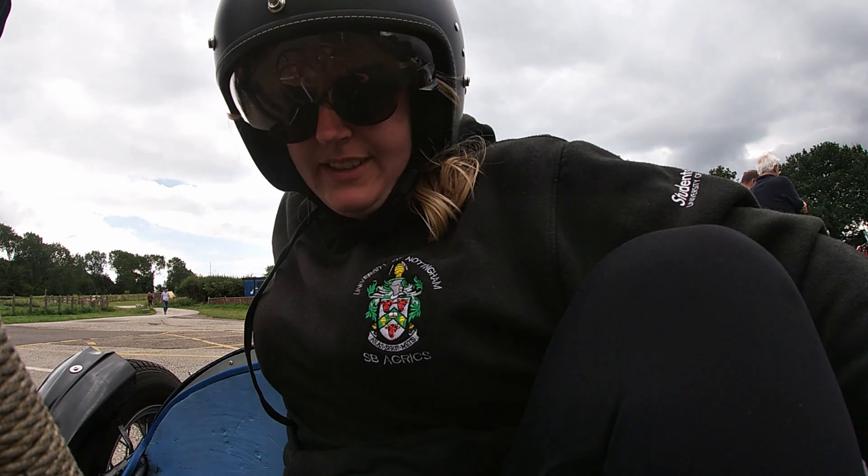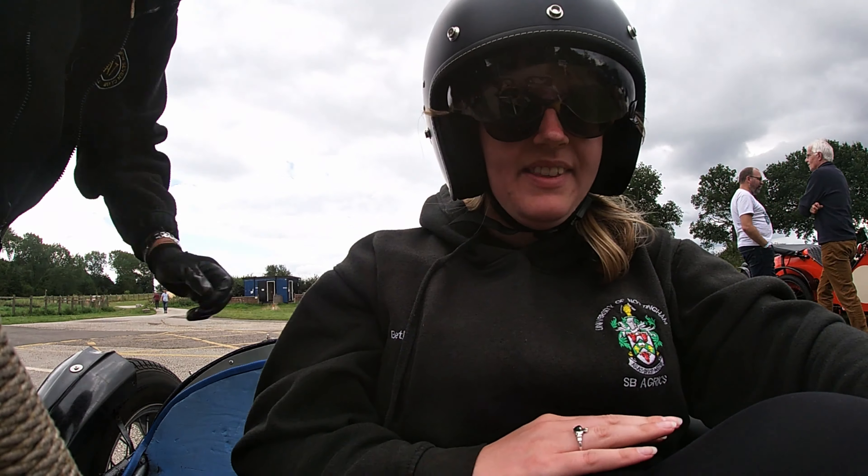Fresh from her motoring success at Thorsby, Beth was quick to accept Charlie's offer of a ride around the track.